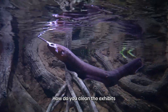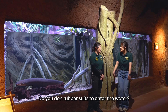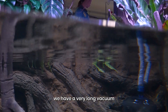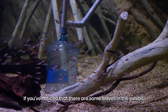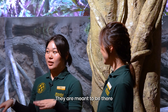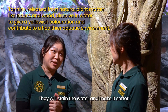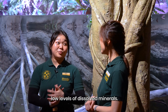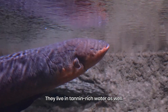So how do you clean the exhibit since you cannot touch the water? We have a very long vacuum attached to a hose, and that's where we vacuum the gravel at the bottom. If you notice there are some leaves inside the exhibit, that doesn't mean we didn't do our job — they are meant to be there as tannins in the water. They stain the water and make it softer, meaning the water has low levels of dissolved minerals. Electric eels can be found in swamps, and they live in tannin waters as well.